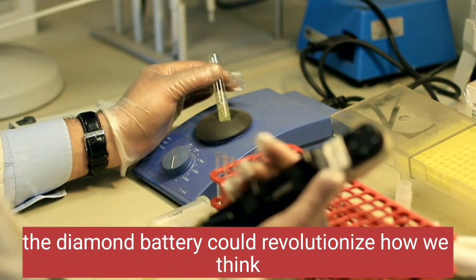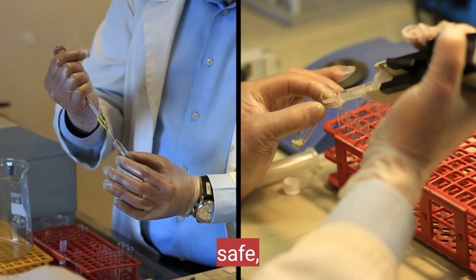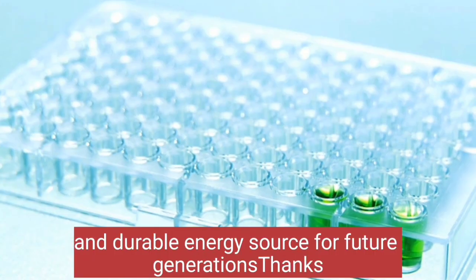As research advances, the diamond battery could revolutionize how we think about power, providing a clean, safe, and durable energy source for future generations.